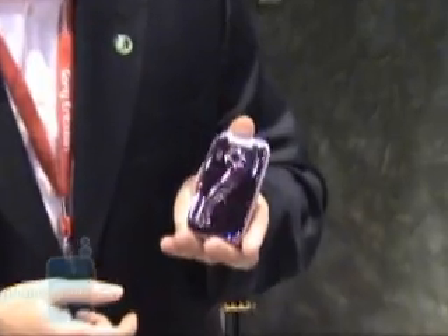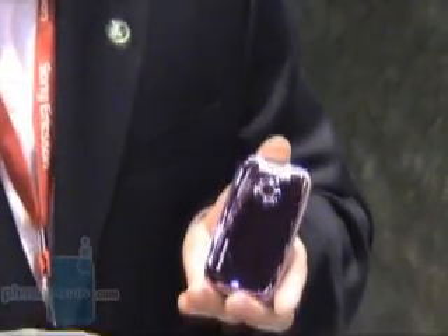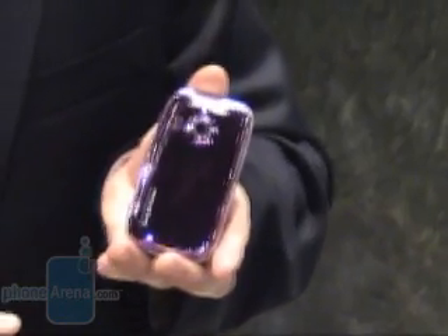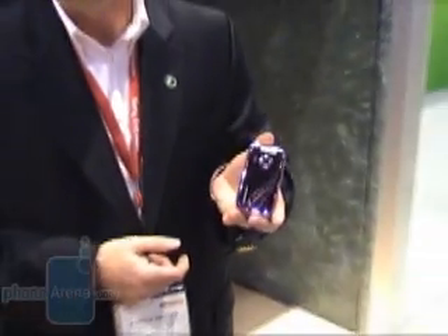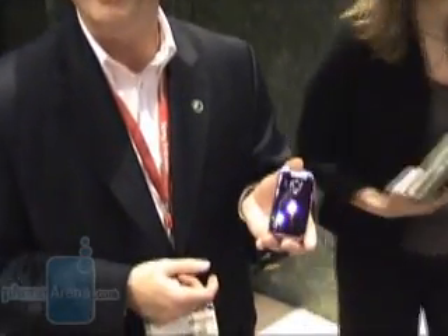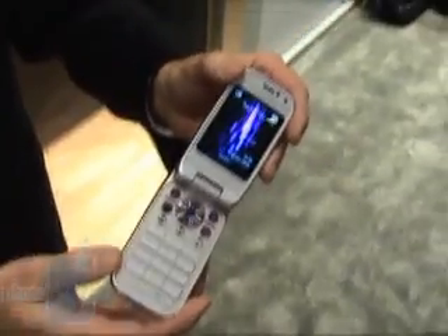Even more important than that is that this is our first HSDPA product for North America. We're very proud to announce that for fast downloads, for applications such as video streaming and such, this is going to be the product to go with, and very easy to use. Designed to be a mid-price HSDPA product, so it's going to be more affordable for more folks looking for those cutting-edge applications. We're going to see this product launching late Q3.